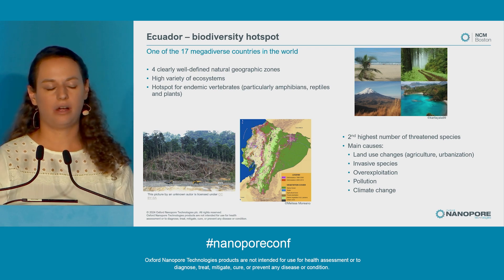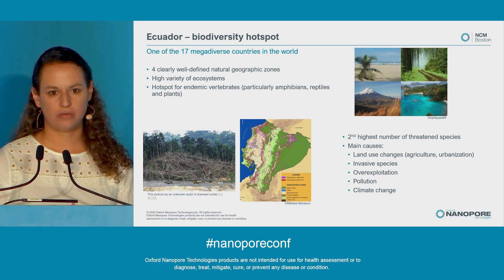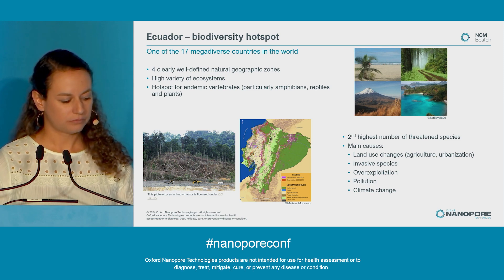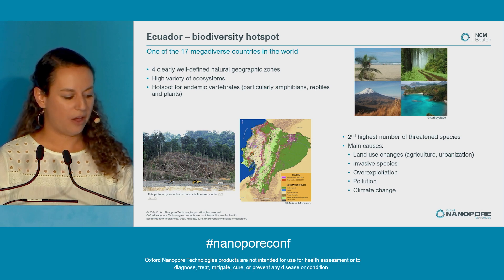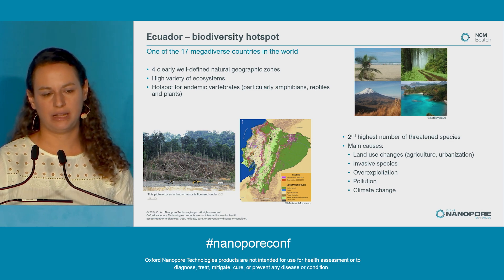The main causes of this are land use changes for agriculture and urbanization, which have very much affected Ecuador, especially in the coast. Invasive species, which are threatening native species, over-exploitation of our biodiversity, pollution, and climate change.